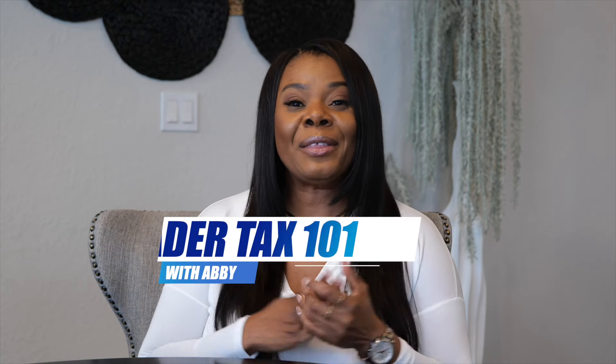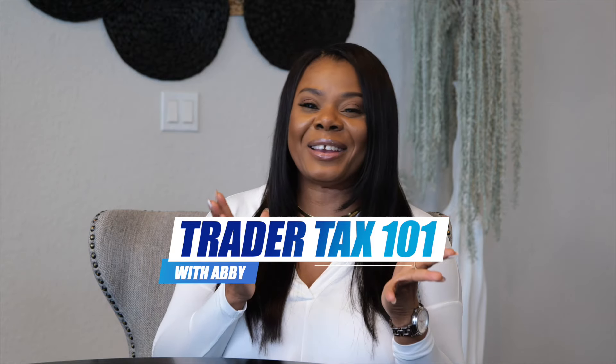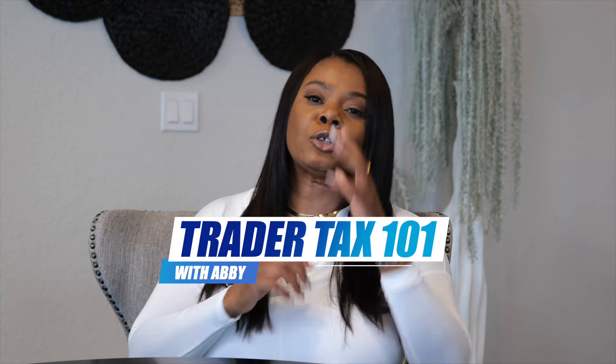Hello everyone, I'm Abbey, the relationship accountant. Welcome to another episode of Taxes for Traders. Today I have an amazing episode for you.